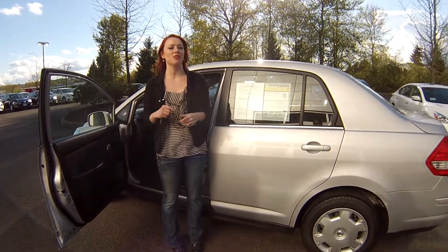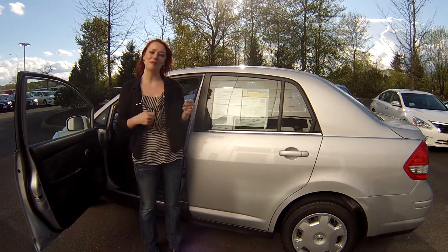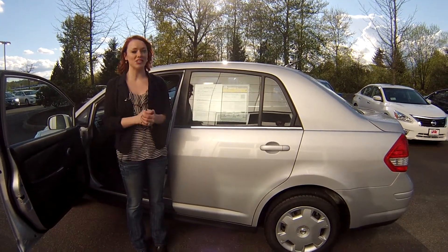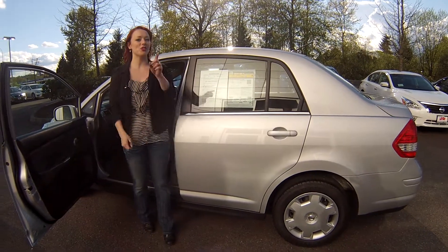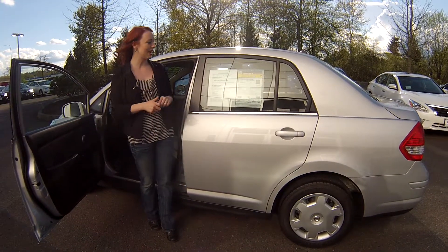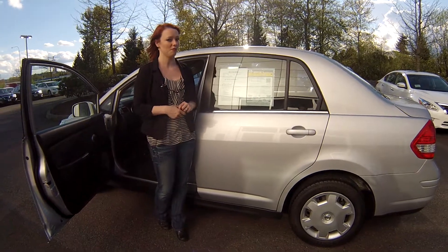Call the number at the top of the screen if you're interested. You can also email us. We look forward to answering whatever questions you might have, and most of all we look forward to earning your business. Make sure you contact us today for that special discounted internet price. Thank you for stopping by!